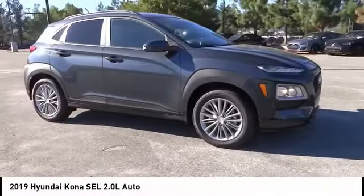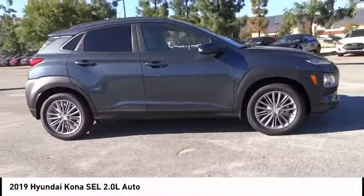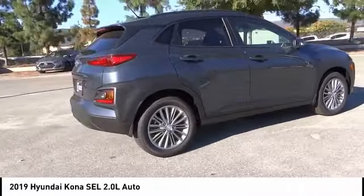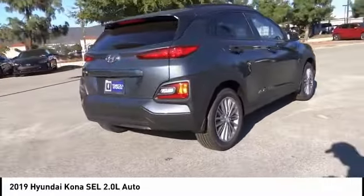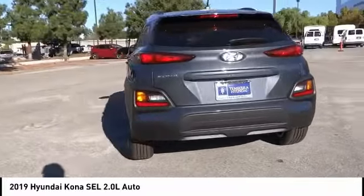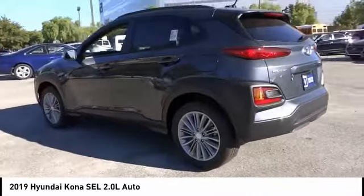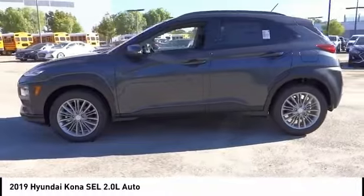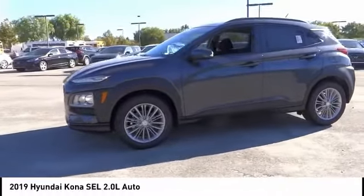Stop by and take a look at the 2019 Hyundai Kona. The Kona provides a wide variety of functionality in a small SUV body. The energetic design is perfect for those looking to marry their adventurous side with their urban lifestyle, and is priced below $25,000. This vehicle has less than 100 miles.